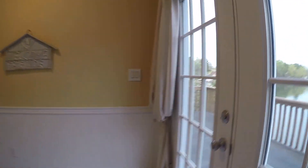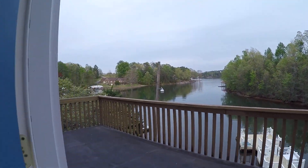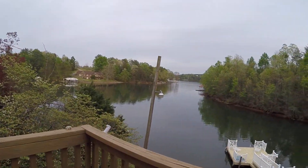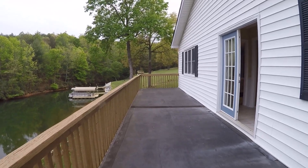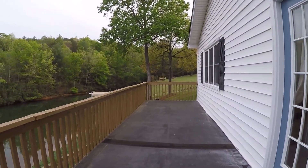On this main level we also have a back deck. There's no access to below, but this overlooks Lake Hickory — you can see the dock. It's the full width of the house, which is 40 foot by 8 foot wide.